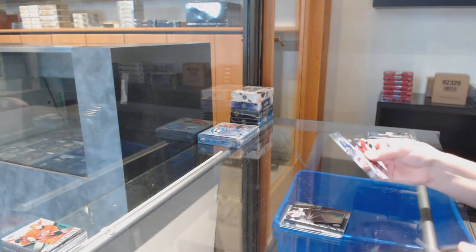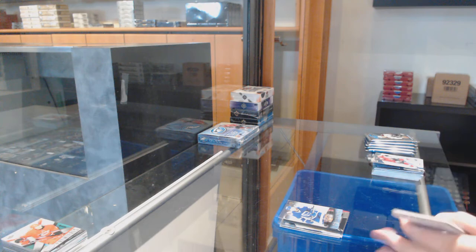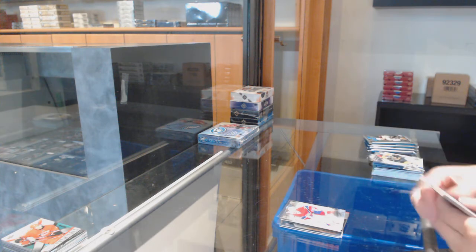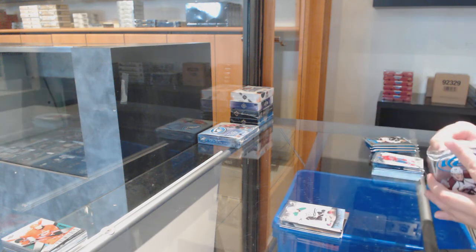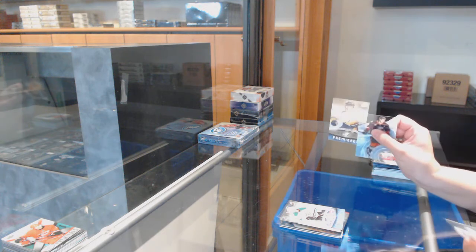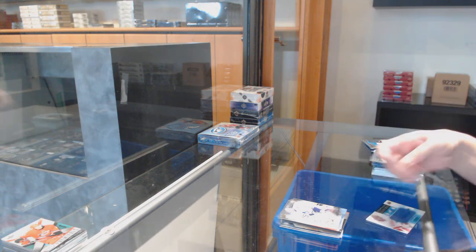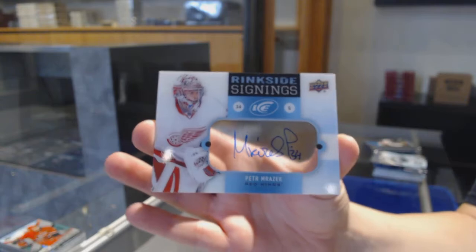Number to $9.99 rookie for Vancouver: Brandon DeFazio. Number to $4.99 rookie for Arizona: Brandon Gormley, and a red base of Terry Price from Montreal. $9.99 rookie for Dallas: Curtis McKenzie. Number to $4.99 rookie for Nashville of Cali Yarncroc. Red of Jonathan Bernier for Toronto. Rinkside Signing for the Detroit Red Wings: Peter Mrazek.